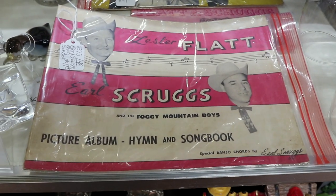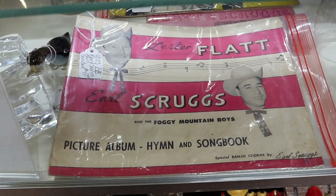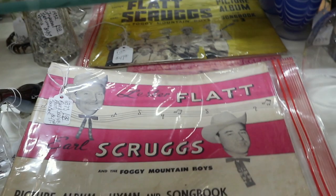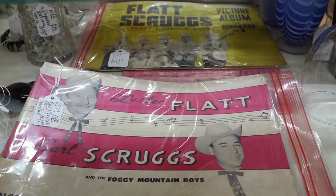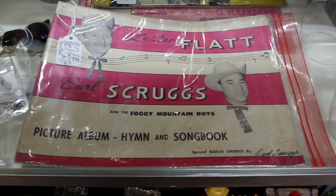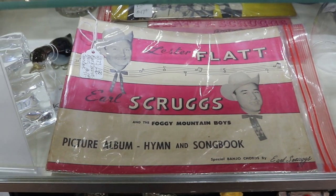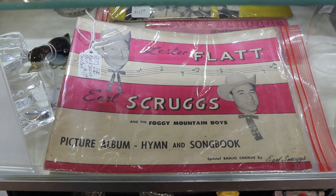Because we are in the home of bluegrass, we should show Lester Flatt and Earl Scruggs and the Foggy Mountain Boys. This is a picture album, hymn, and song book with the banjo chords written in by Earl Scruggs. Flatt and Scruggs are two of the big names, along with Bill Monroe. Bluegrass is a uniquely Kentuckian form of folk music and it's a lot of fun. There's a huge museum in Owensboro dedicated to bluegrass, and it's well worth visiting if you're in the area.